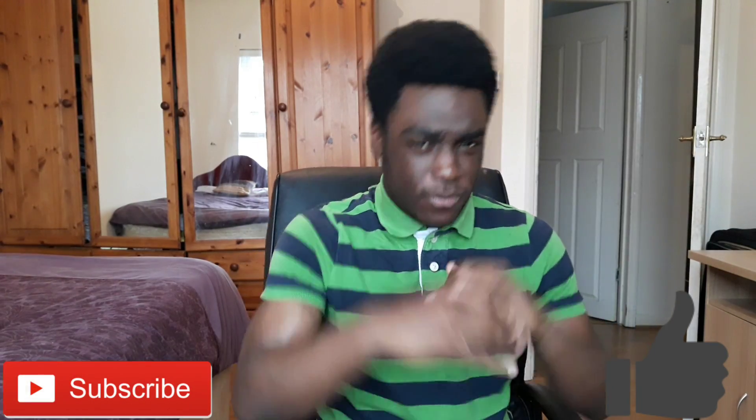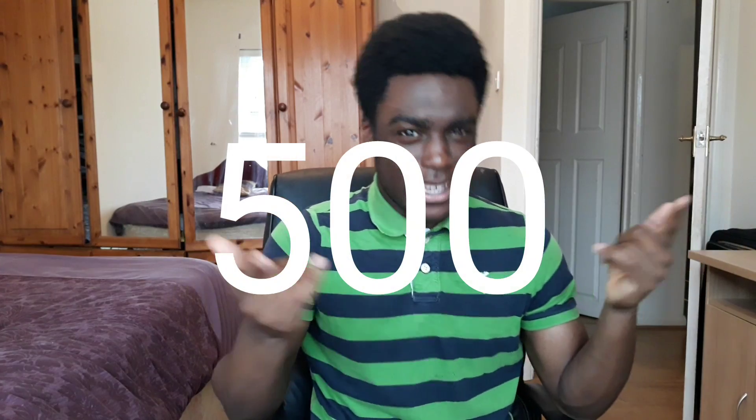Those are my five tips for GCSE Maths 9-1, Edexcel or any other exam board. I hope you guys liked this video. If you want to see more GCSE revision and tips on how to get good grades, make sure to smash that like button, subscribe and join me on my sixth form journey. Thank you so much for the support — we're almost at 500 subscribers. I'll catch you guys in my next video. Peace.